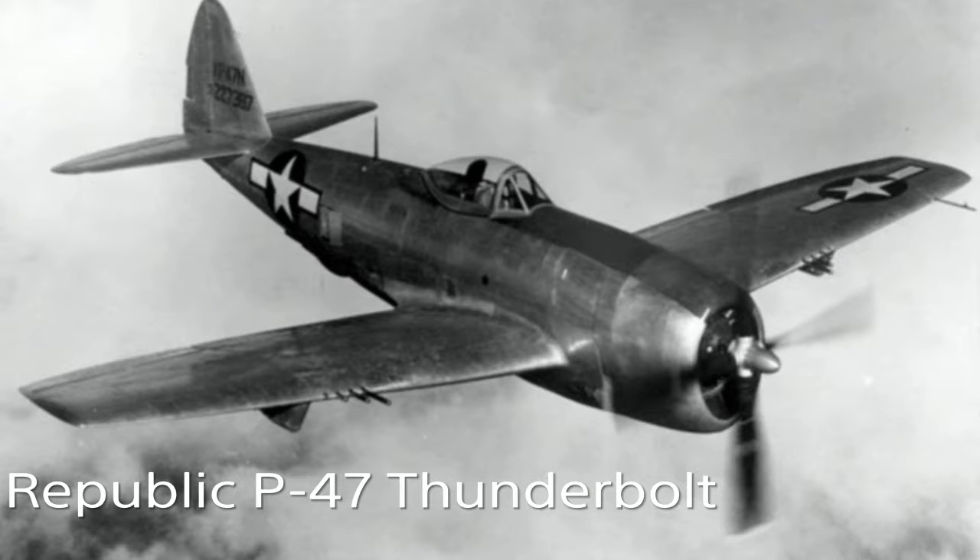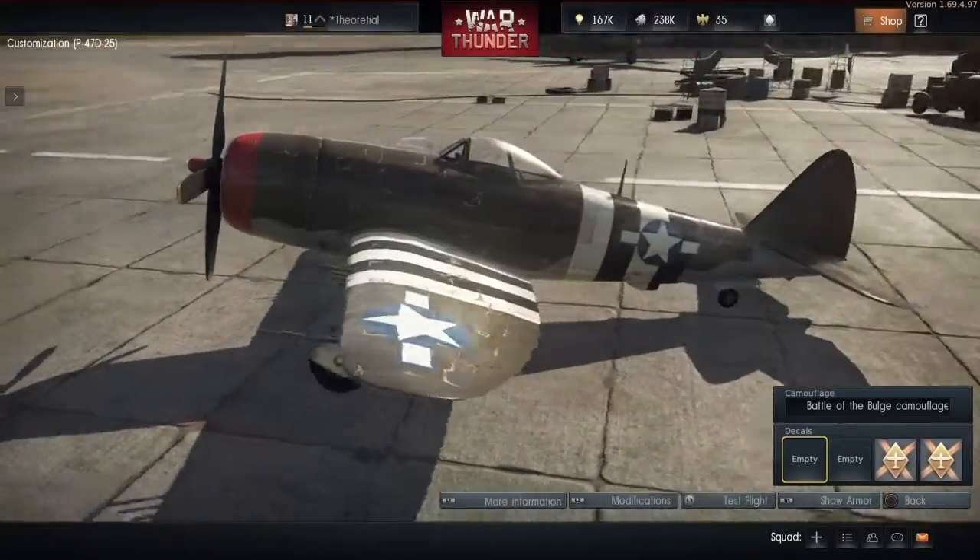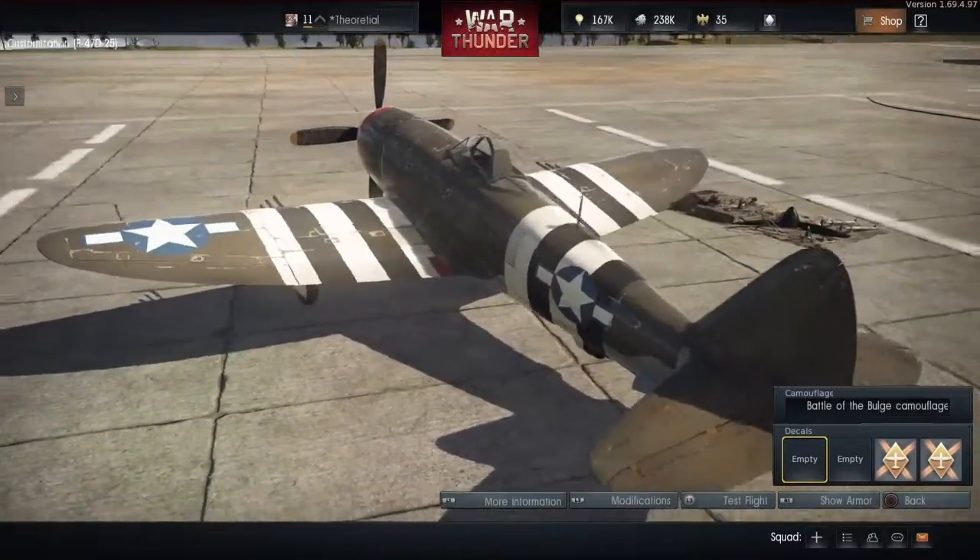Hey guys, welcome to the guide. In this episode, we're talking about the Republic P-47 Thunderbolt from World War II fame.